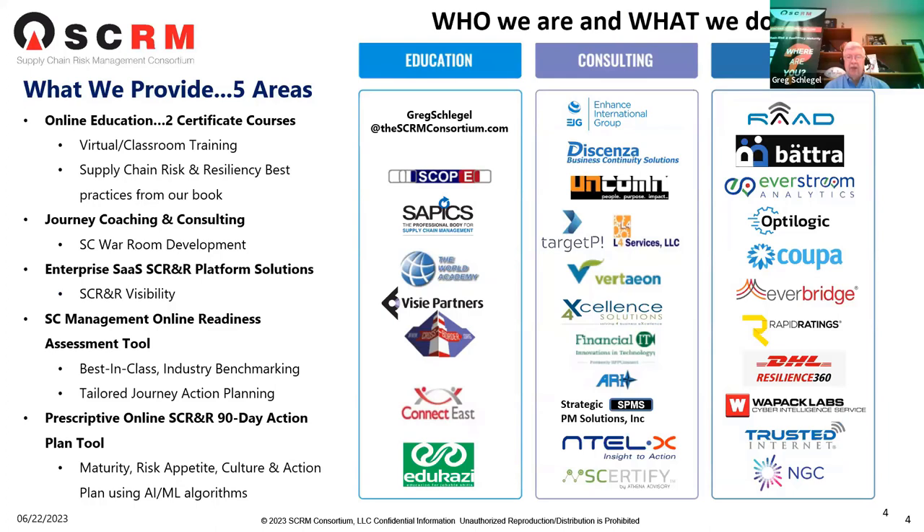We have 32 companies, about 1,700 supply chain risk professionals around the globe. These companies bring tools, techniques, and solutions to help us do one thing: identify, assess, mitigate, and manage supply chain risks. On the left-hand side are basically what we provide.